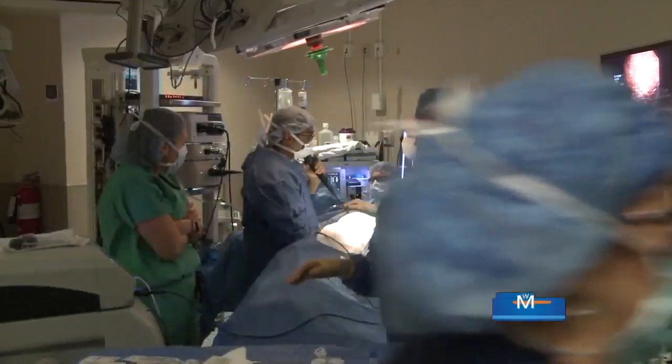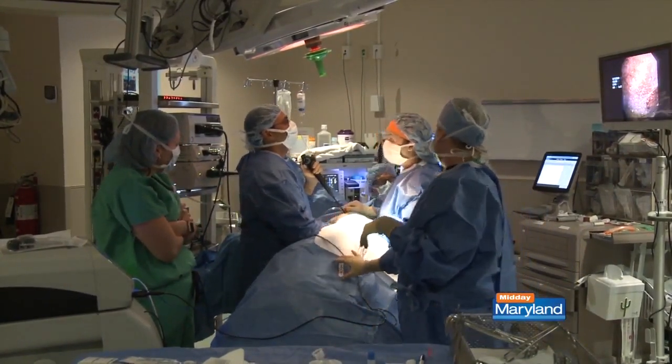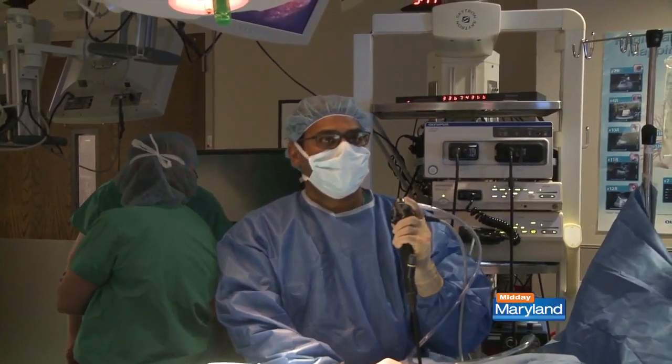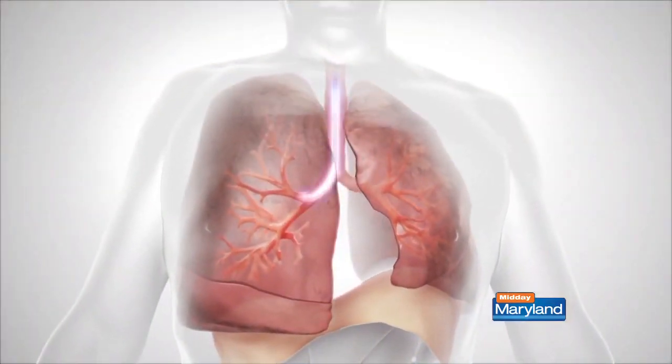So tell me a little bit more about this treatment. With advanced emphysema patients, their main issue is that they are hyperinflated. When the lungs are hyperinflated, they don't function well, and that usually results in breathlessness, decrease in exercise, and a poor quality of life. This new minimally invasive treatment — basically you take the most diseased portion of the lung, place a one-way valve which does not allow any further air into that segment and allows the air that's already trapped out.